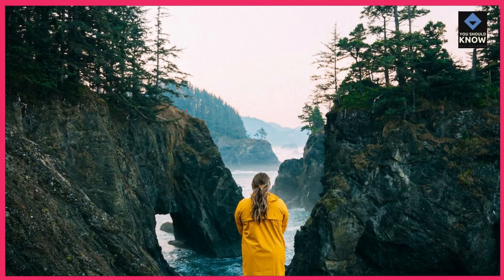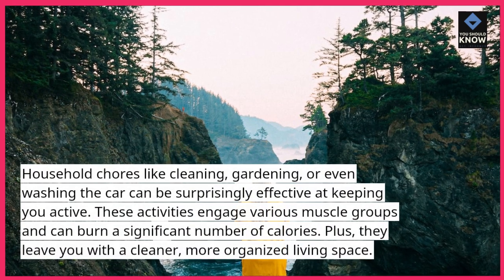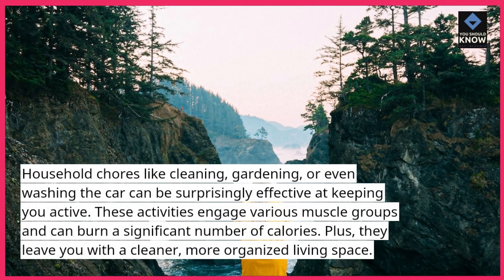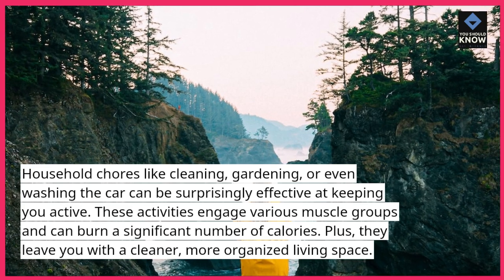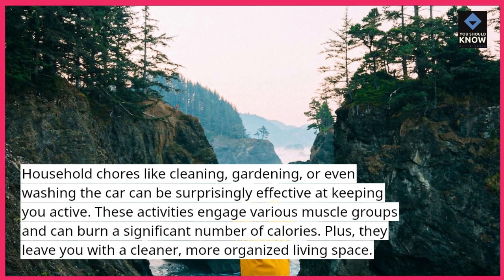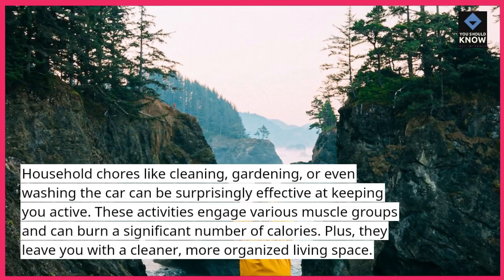Do household chores. Household chores like cleaning, gardening, or even washing the car can be surprisingly effective at keeping you active. These activities engage various muscle groups and can burn a significant number of calories. Plus, they leave you with a cleaner, more organized living space.